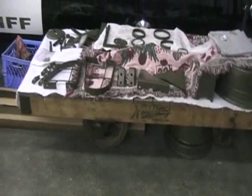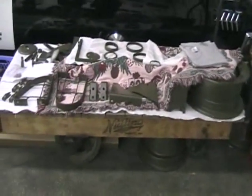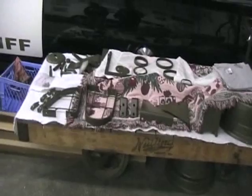A railroad station cart. It's a weapons carrier cart.